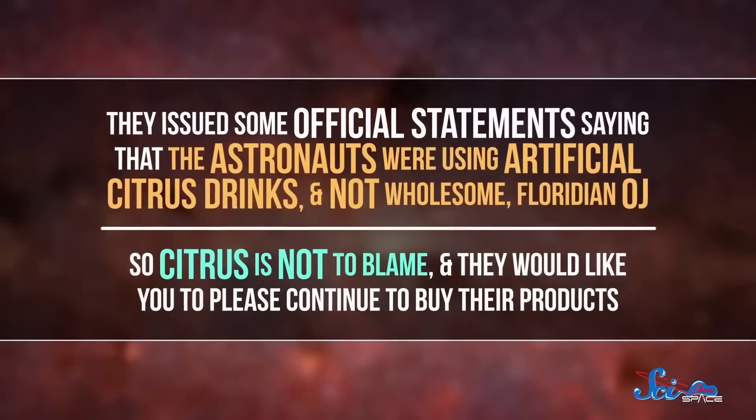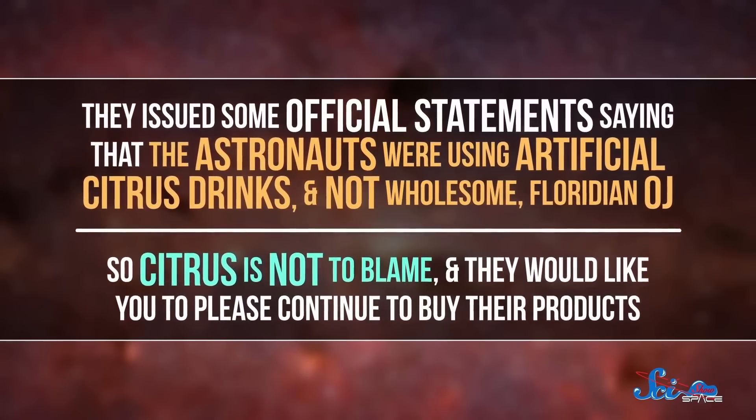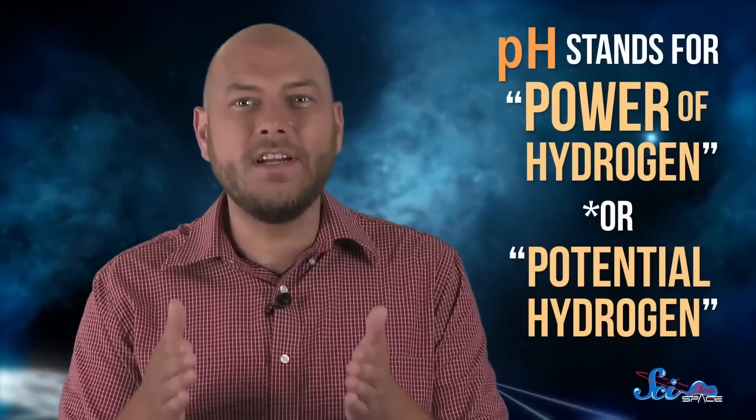Everyone except Florida Citrus Mutual, the organization representing Florida's citrus industry. They issued official statements saying that the astronauts were using artificial citrus drinks and not wholesome Floridian OJ — and they would like you to please continue to buy their products. And that was true: the flatulence wasn't caused by fruit. It was the potassium. Potassium is used in another enzyme pump in the digestive system — the hydrogen potassium pump. Your stomach acid is kept acidic by an enzyme that pumps potassium in and hydronium ions out. The extra potassium caused the hydrogen potassium pump to overwork, which gave them the farts. But their heartbeats were good and steady.